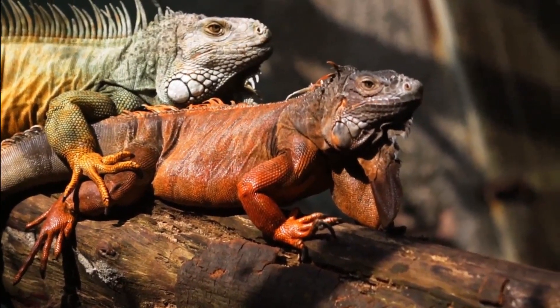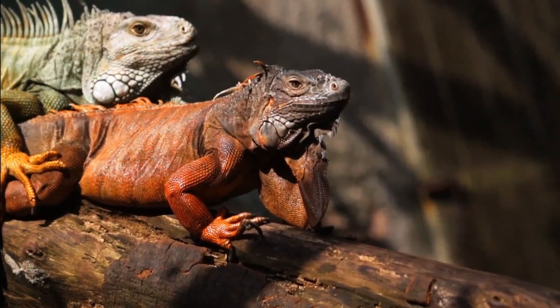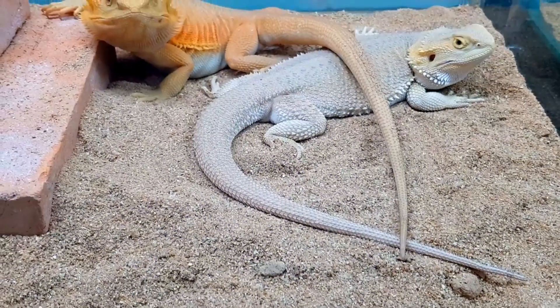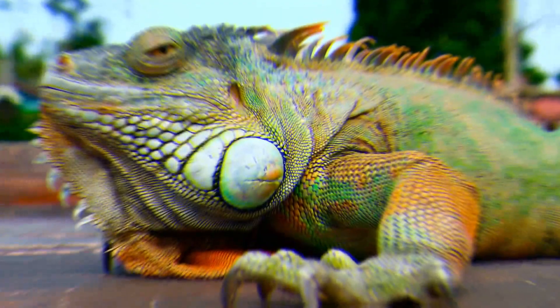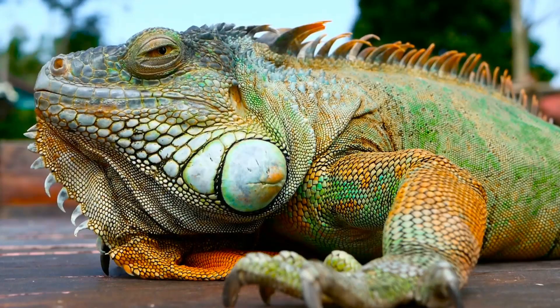If you're wondering whether you should adopt a male or female iguana, neither sex is significantly better or worse to own in terms of temperament or ability. Whether you should have a male or a female iguana will mostly come down to the amount of space you have available and how many other iguanas you have. Both sexes need a lot of space, so bear that in mind before adopting one.